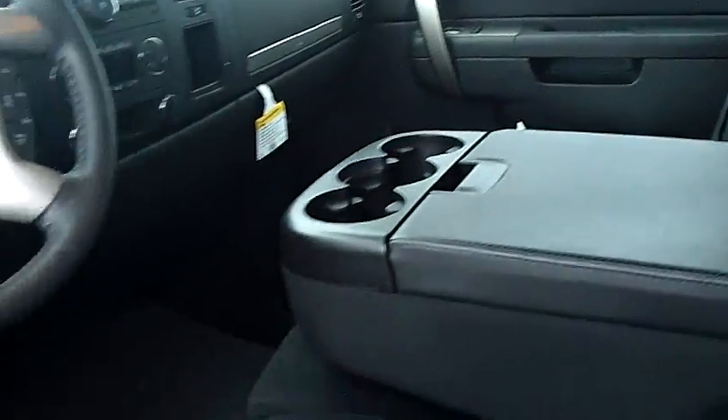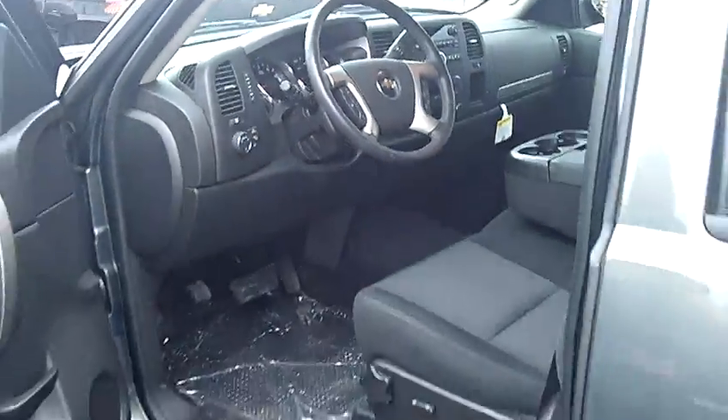CD player, AM, FM, audio controls and cruise control are going to be right there on the steering wheel. This is a beautiful ride. If you'd like to take it for a test drive, come on down to Auburn Chevrolet, or if you have any questions, call the number listed above.